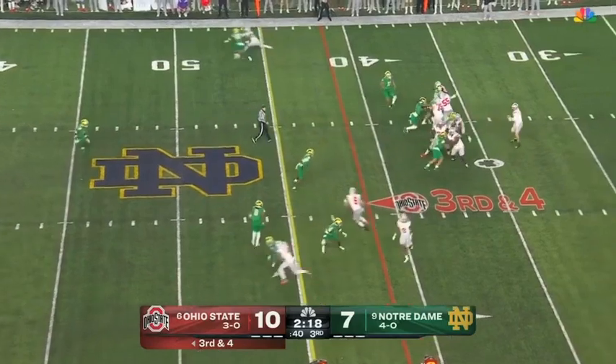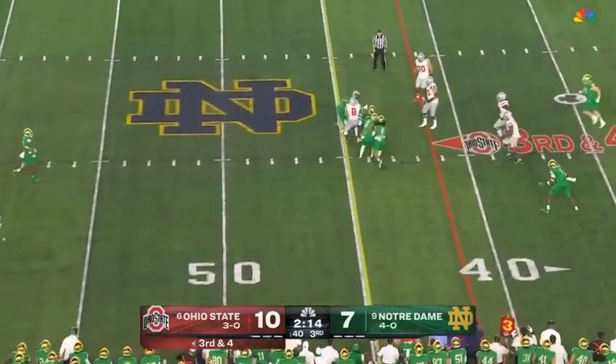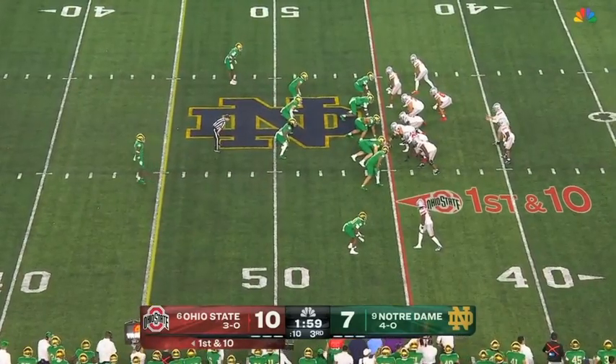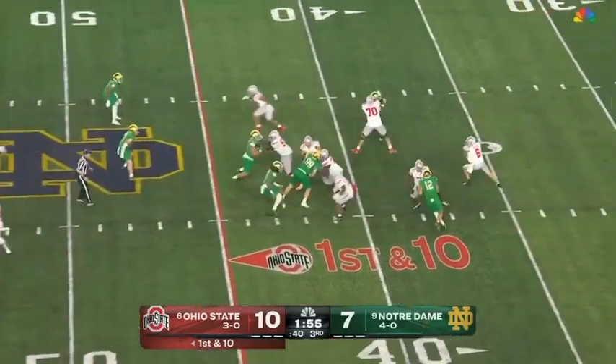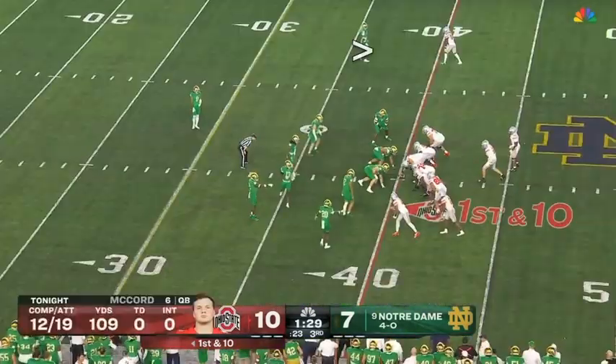Foul on the blitz — McCord feeling it, has to get rid of it. Tipped up in the air — oh, it's complete! Cade Stover, who says he models his game after George Kittle — a man who can do a little bit of everything. That was the concentration of Kittle right there. McCord — there's a chunk gain again to Abouka, another game-territory gain to Abouka.